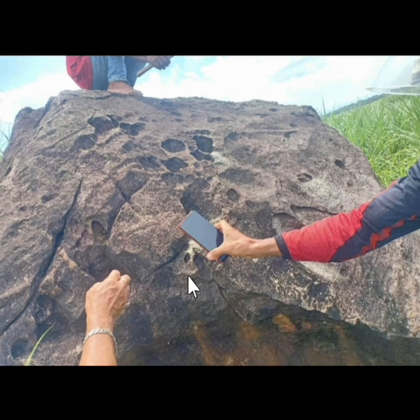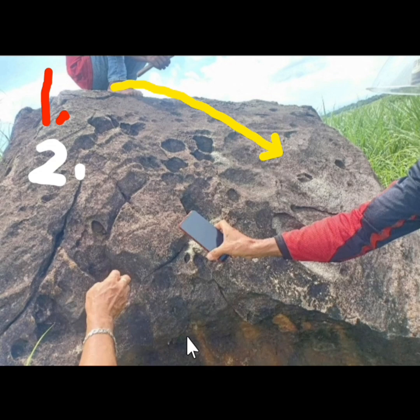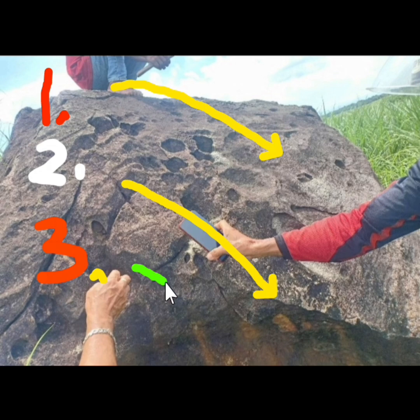Tulad ng number one, ang sinasabi niyang object ay entrance ng tunnel — daanan ng tunnel. Pangalawa, pwede rin ang sinasabi niyang object ay takip o may tinakpang lagusan — mga sinterlac na tabon o sinterlac na takip, gawa yan ng malalaking bato o malalaking boulder. Pang number three, pwede rin ang sinasabi niyang object ay reference area kung saan nagpapasunod siya — mga reference area tulad ng sapa o mga lumang punong kahoy kung saan nagbibigay siya ng ibang direksyon para doon ka maghanap ng ibang sign o mag-bearing line.